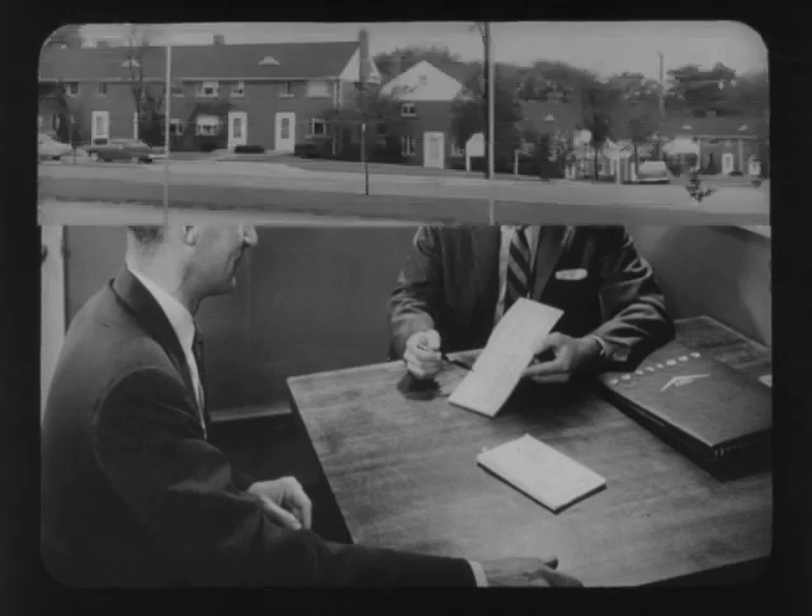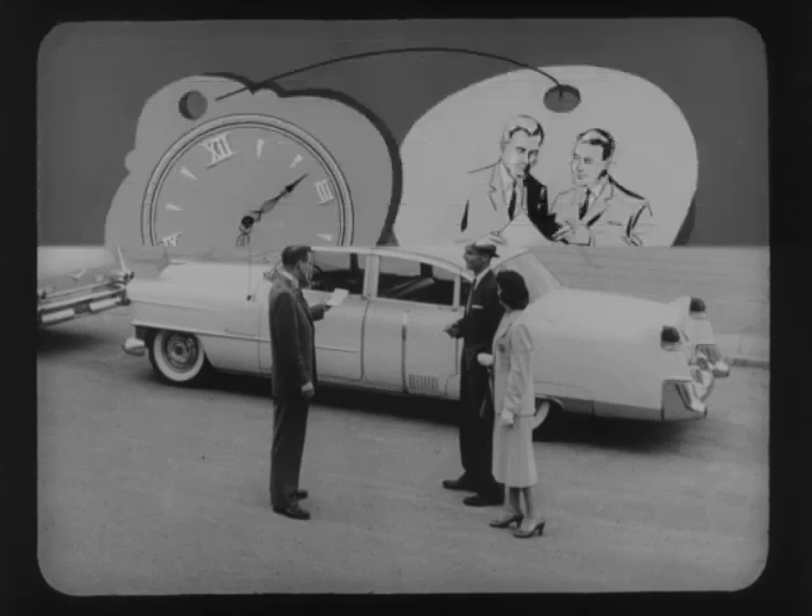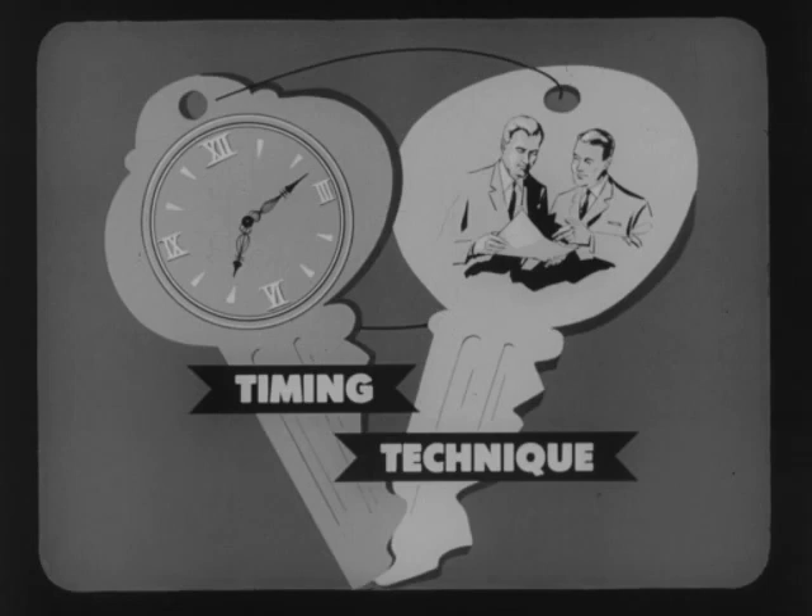Beyond that, the appraisal form can be used to prove why trading the older car now and buying a new Cadillac actually represents a wise investment, as the prospect's car is worth more today than at any future time. Regardless of the specific use to which the form is put, the two elements of timing and technique are always the keys to success — using the form at the right time and in the right manner.